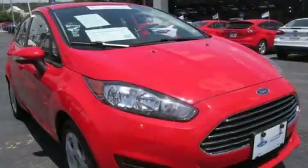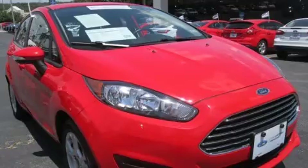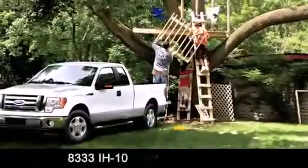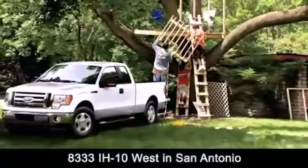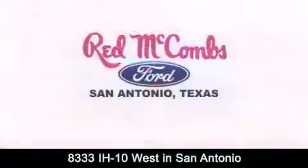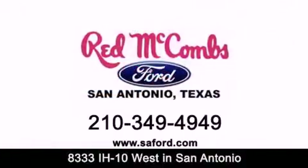Call or visit us right now and arrange your test drive today. Red McCombs Ford is conveniently located at 8333 Interstate 10 West in San Antonio. Contact us today to find out about our specials or visit us at SAFord.com. Red McCombs Ford.